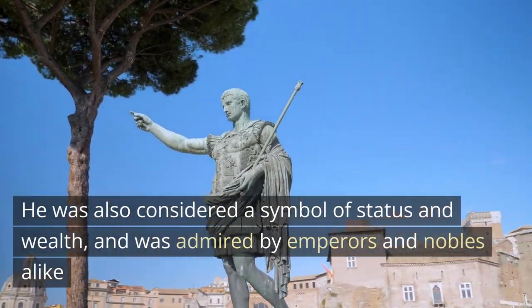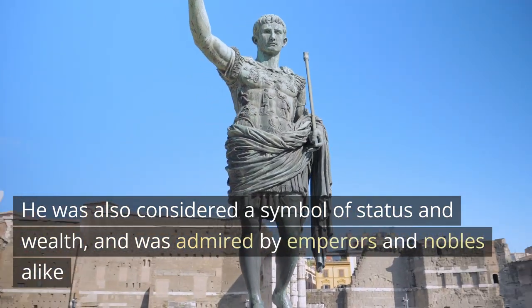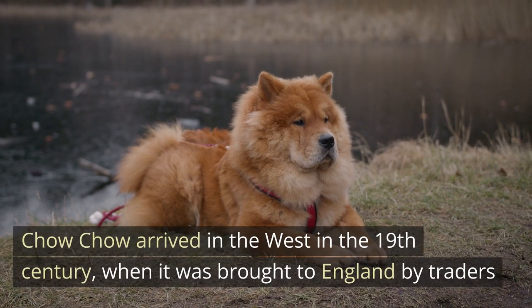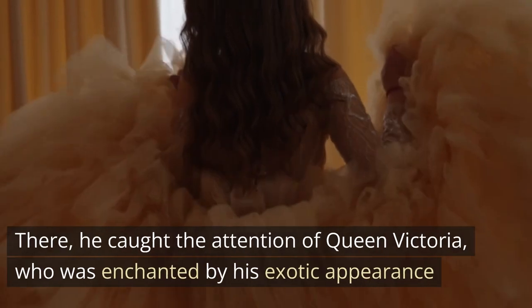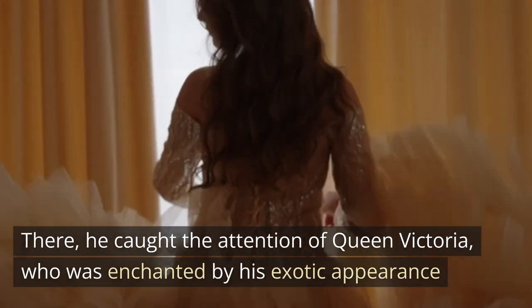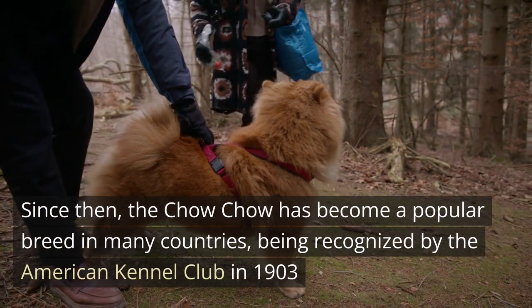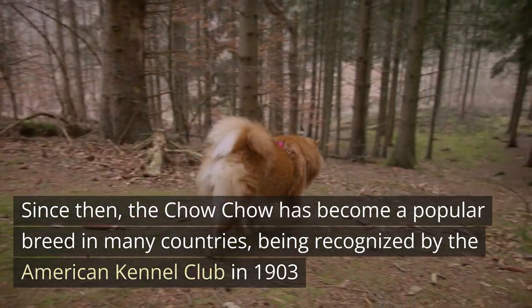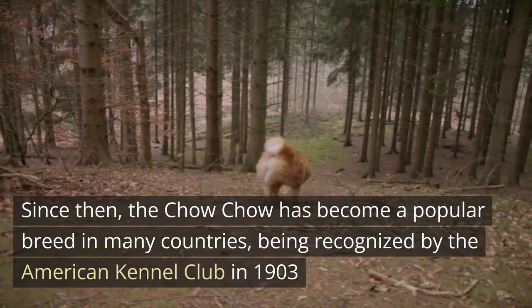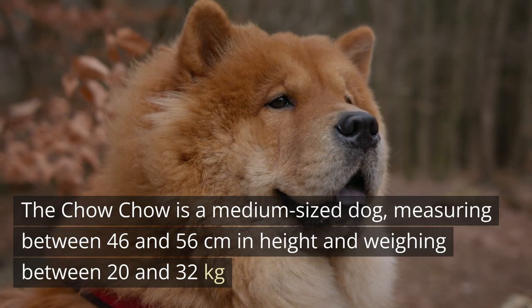The name Chow Chow means 'lion dog' in Chinese, and it was used for hunting, guarding, and pulling sleds. He was also considered a symbol of status and wealth, admired by emperors and nobles alike. The Chow Chow arrived in the West in the 19th century when it was brought to England by traders, catching the attention of Queen Victoria, who was enchanted by his exotic appearance. Since then, the Chow Chow has become a popular breed in many countries, being recognized by the American Kennel Club in 1903.